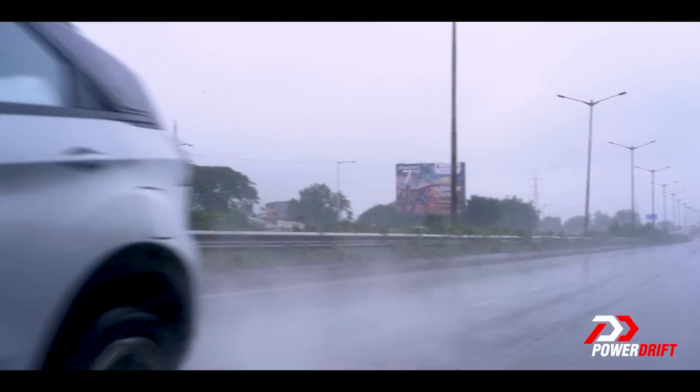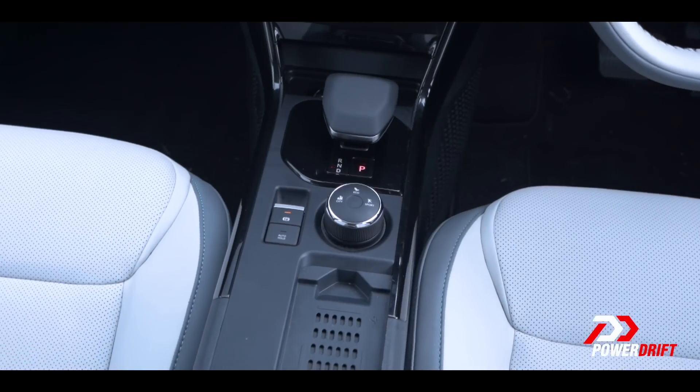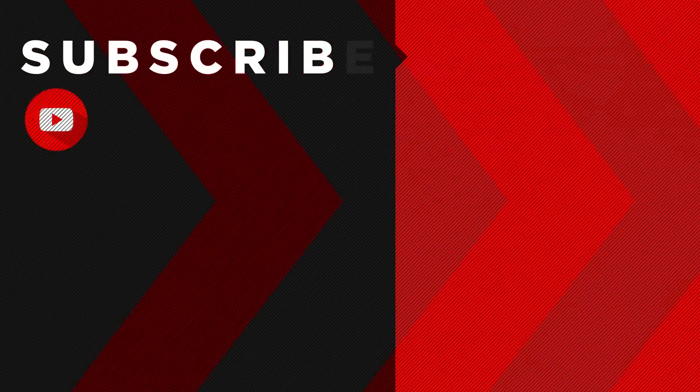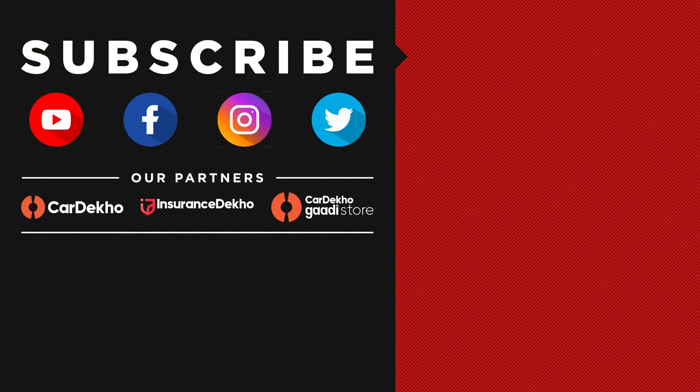If you're still watching, firstly I want to thank you and secondly, this is the part of the video that's not really scripted but there are a few other things I really wanted to tell you about the Nexon EV that didn't fit into the script. So here goes. Firstly, the regen paddles. The plus paddle on a regular car is to upshift and go faster, and the minus paddle is to downshift, have more engine braking, and slow down. Here, the regen is sort of counter-intuitive — the minus paddle reduces regen and reduces deceleration, and the plus paddle increases regen and increases deceleration. So if you want to slow down using the paddles, you have to click up the right paddle to increase the slowing-down process. I think that's a bit counter-intuitive.